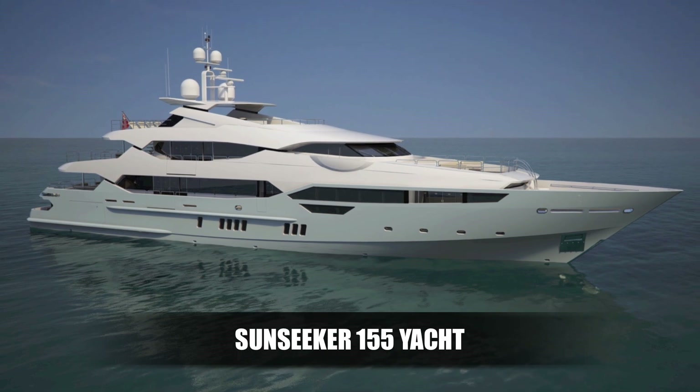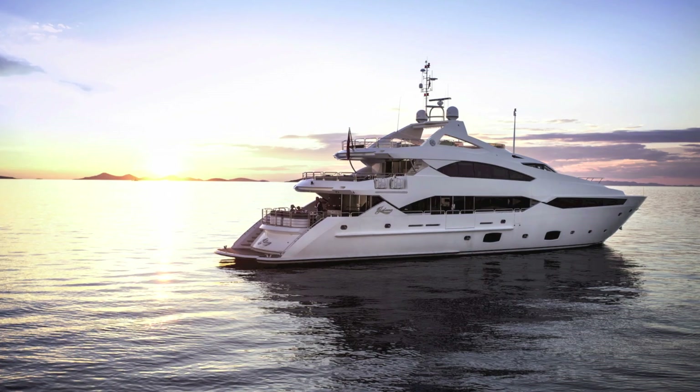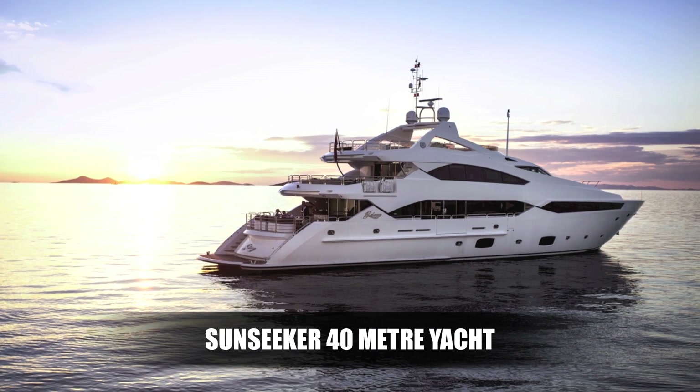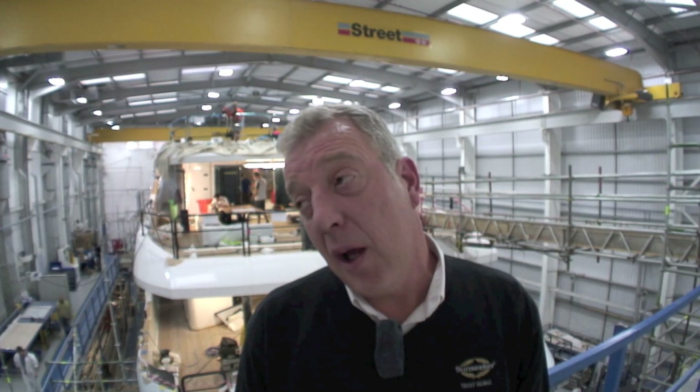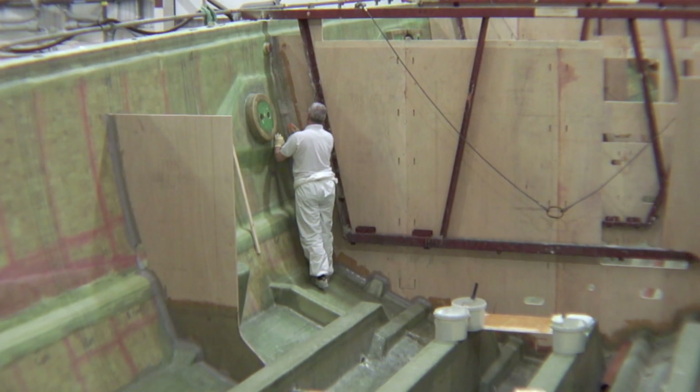Sunseeker has always been a global leader in super yachts, and our customers demanded bigger and better. We've finally been able to step over that 40 metre mark, where we've been for quite a while, into a proper super yacht.